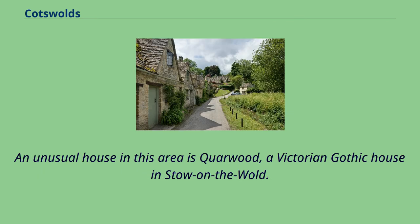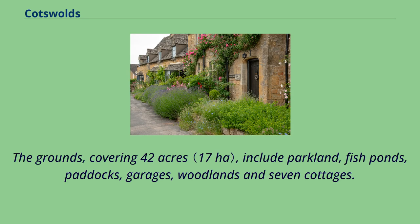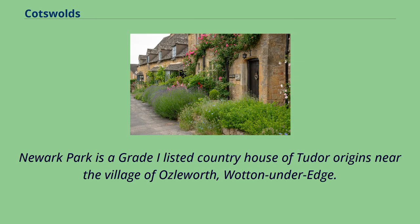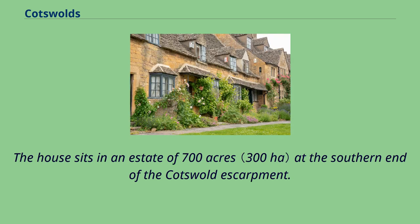An unusual house in this area is Corwood, a Victorian Gothic house in Stow-on-the-Wold. The grounds, covering 42 acres, include parkland, fishponds, paddocks, garages, woodlands, and seven cottages. Another is Woodchester Mansion, an unfinished Gothic Revival mansion house in Woodchester Park near Nympsfield. Newark Park is a great Grade I listed country house of Tudor origins near the village of Ozleworth, Wotton-under-Edge. The house sits in an estate of 700 acres at the southern end of the Cotswold Escarpment.